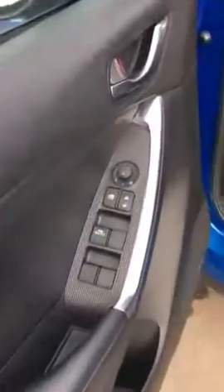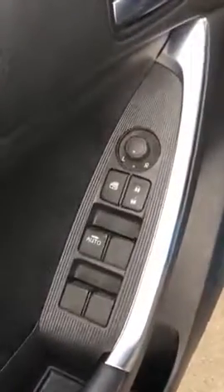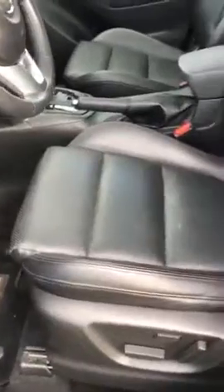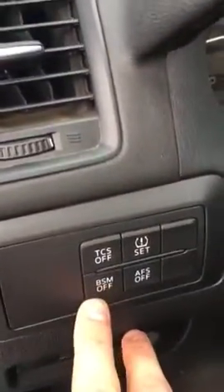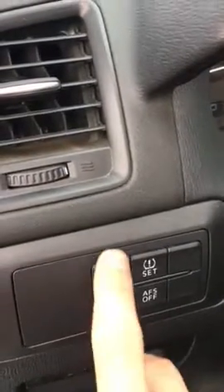As soon as you come inside, you've got your power windows, power locks, as well as power mirrors and power seats. Beautiful black leather seats with red stitching, and you've got the amazing Bose sound system in the vehicle. Over here you've got your blind spot detection system.